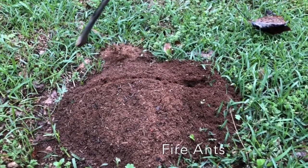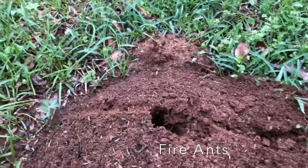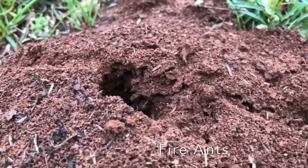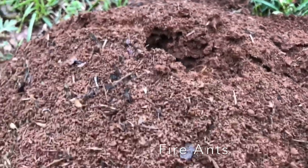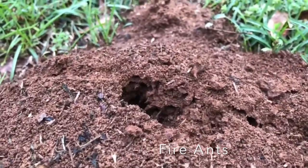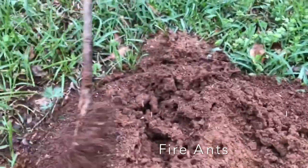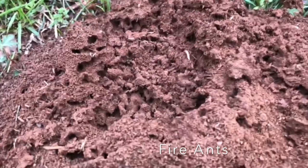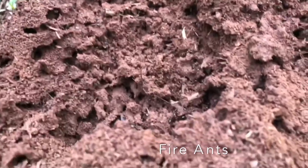That big mound of dirt right there is fire ants. Fire ants are all over the state of Alabama, and if you've never met one, you probably will soon. Fire ants are aggressive ants that live in large colonies — there may be thousands and thousands in one particular colony. If you disturb the mounds, they are going to come get you. They sting and bite and leave a small whelp on your body.